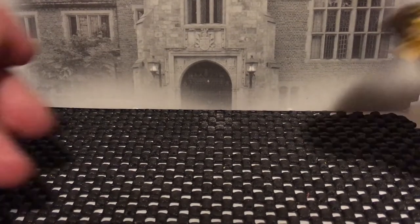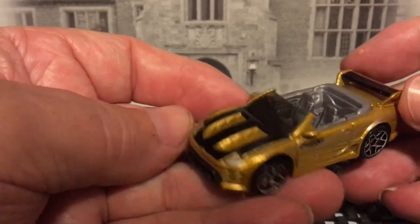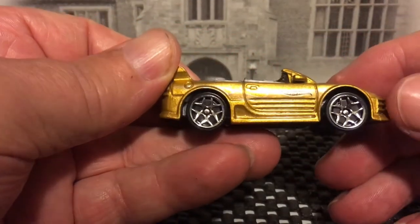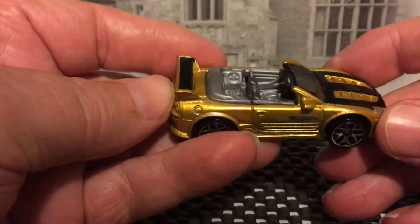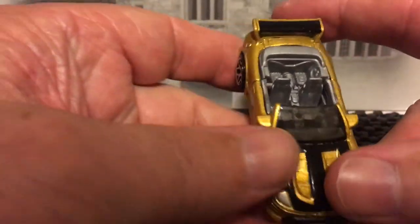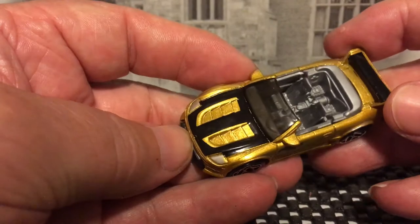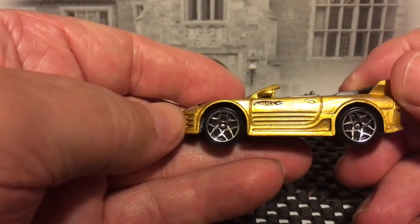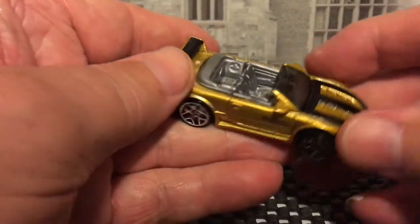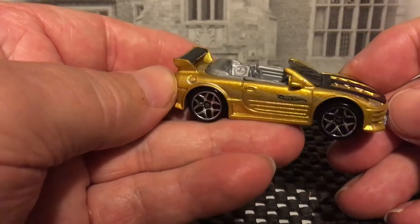And a Mitsubishi Eclipse — it's from Fast and the Furious 2, the second movie. This is the car that Roman drove, only it was purple. I think I'm going to take this apart and get some purple paint and try to customize this to make it look like that car.